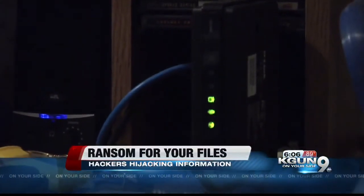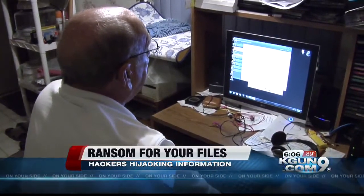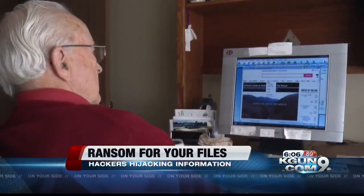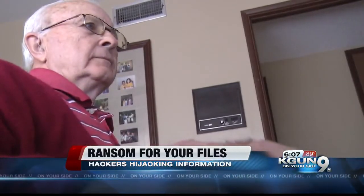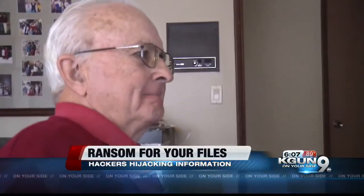Victims spend millions of dollars every year to get their information back, and experts say that number is grossly underreported. Nine on your side's Christina Myers met with a computer solutions expert to find out what you can do if you're infected with ransomware, and how to protect yourself from it happening in the first place.